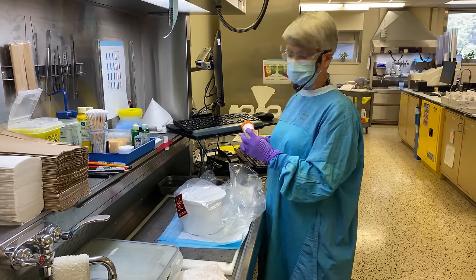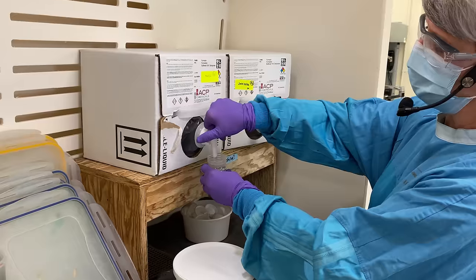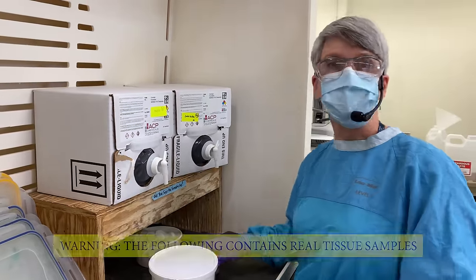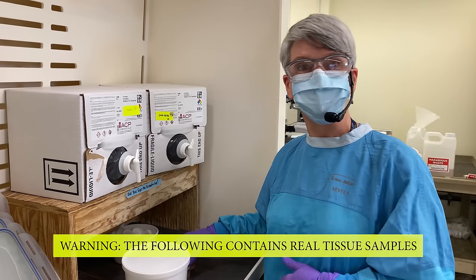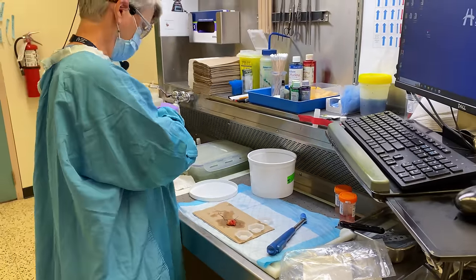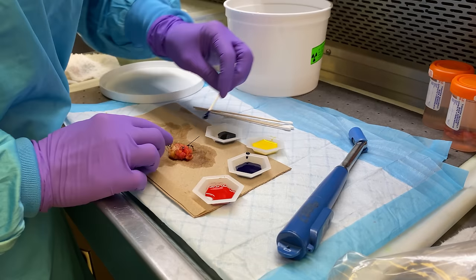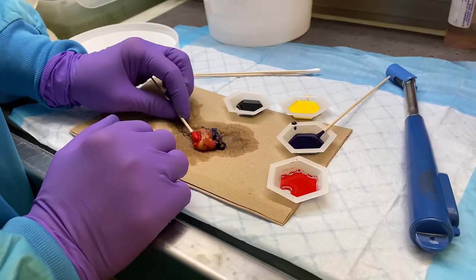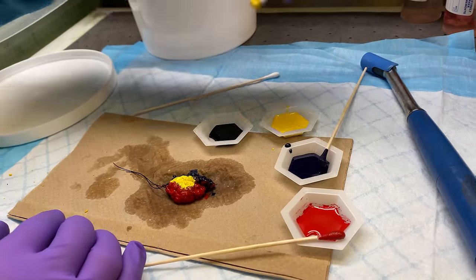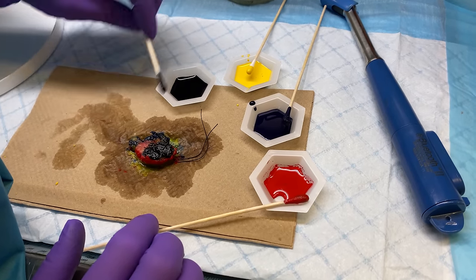The first step is putting the tissue in formalin, which is a chemical preservative. It has a really distinct smell that just instantly transports me back to the anatomy lab. We've got formalin on the specimen, but now we need to paint it, cut it, and find the seed. Janice shows us her artistic skills as she paints each side of the specimen with a different colour. These colours will permanently dye the tissue — it's like creating a map for anyone who's going to look at the tissue in the future. For example, if there are cancer cells near the red side, we'll know there's cancer that needs to be removed at the lower border of where they operated.